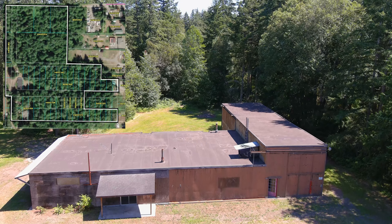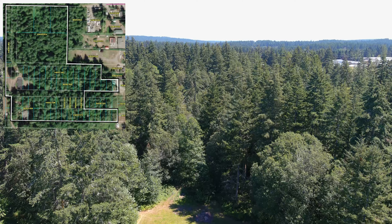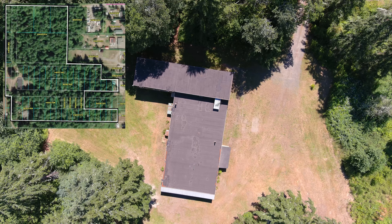The remaining 10 or so acres of this property are completely undeveloped and mostly wooded. There are trails through the woods, and the possibilities are endless. You have 10 separate tax parcels to work with.